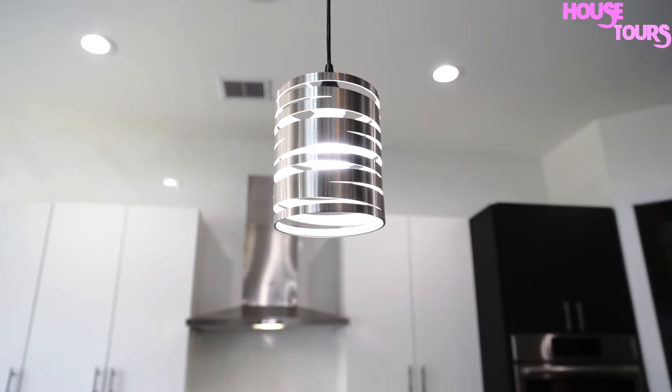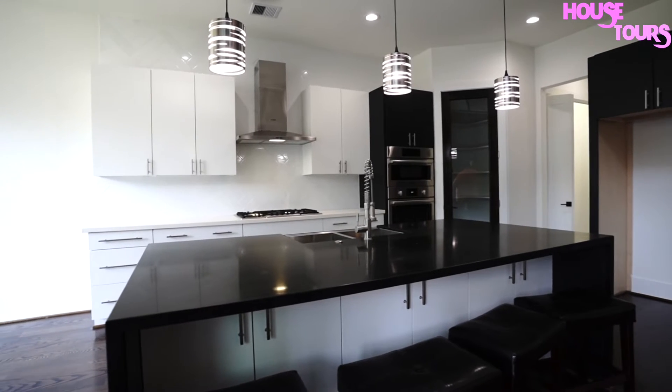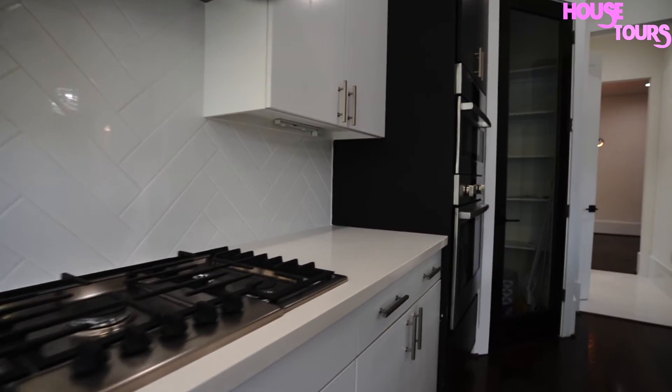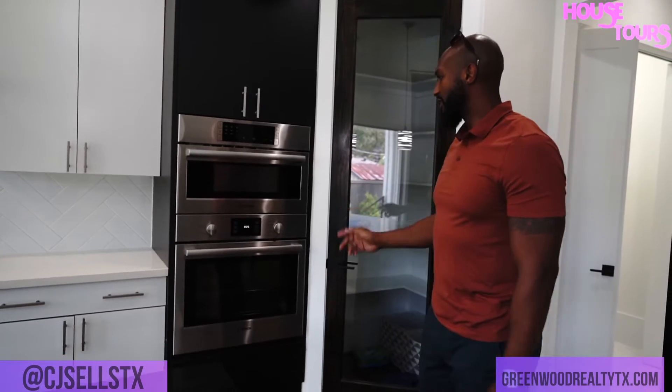So we got our luxurious kitchen — we got a waterfall island here, fiber on the gas stove, which is what people really love. You got a huge sink, and you got the built-in microwaves and oven.